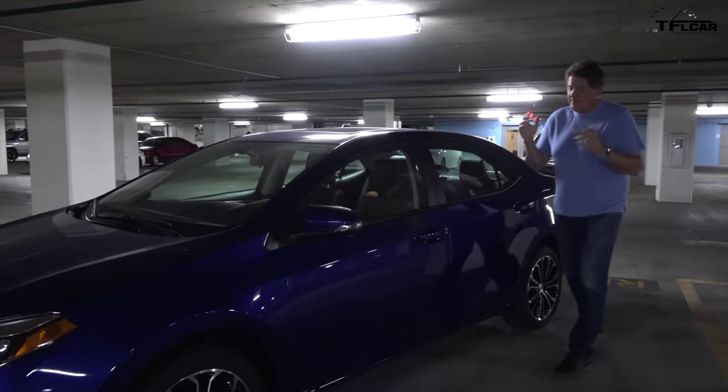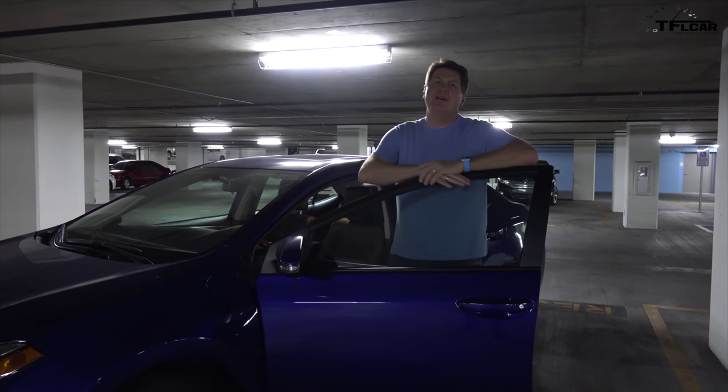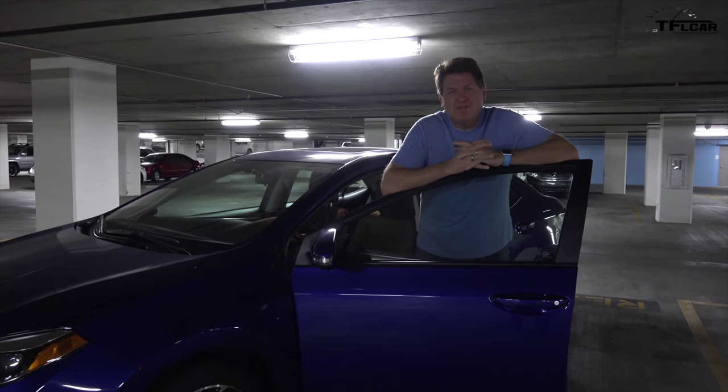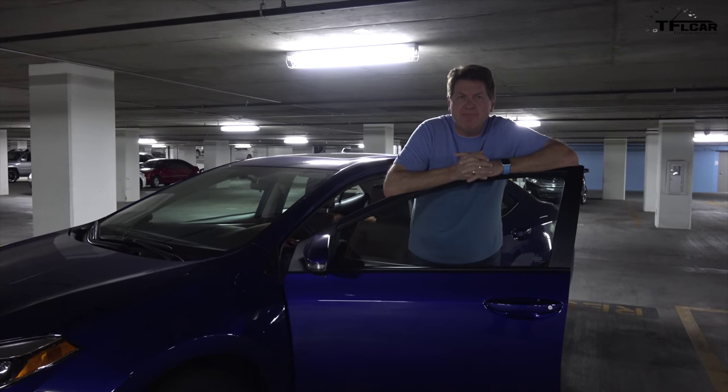Ladies and gentlemen, what we have right here is the brand spanking new 2016 Corolla S — and I assume the S stands for sport. I've been driving it all week, so I thought I would do a little vlog with my son Tommy. Tommy, up for it? Yes.